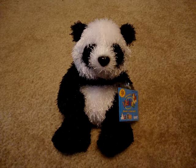Hey guys, it's xBlueSkittles, and today I'm going to be adopting my Littlekins Panda. So, let's get started.